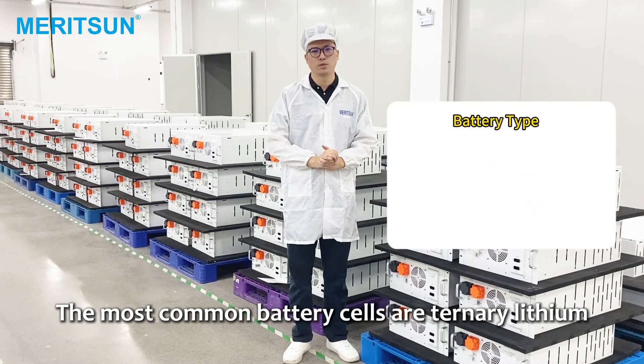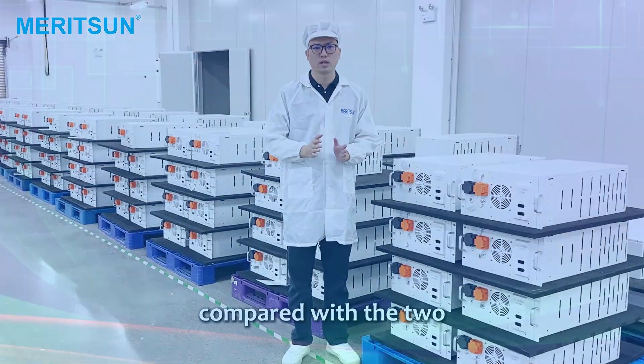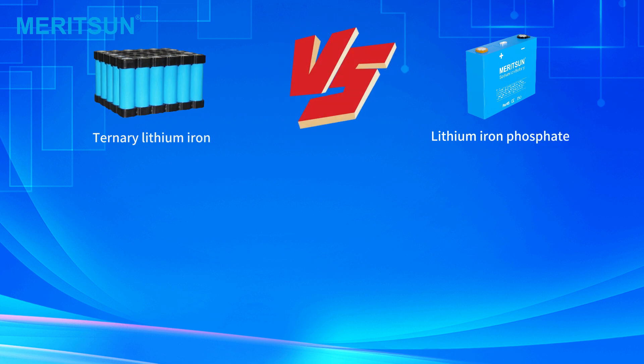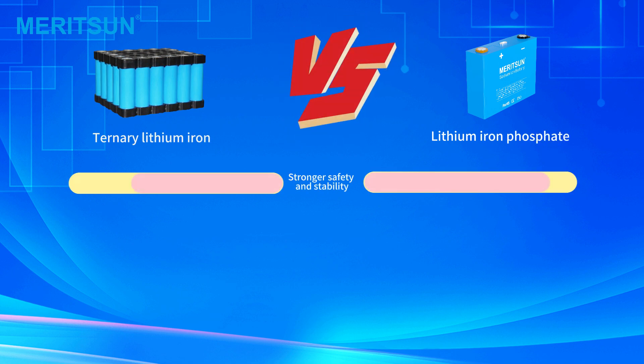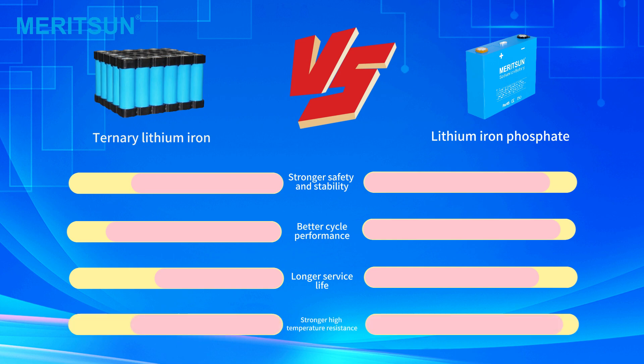The most common battery cells are ternary lithium iron and lithium iron phosphate. Compared with the two, lithium iron phosphate has stronger safety and stability, better cycle performance, longer service life, and stronger high-temperature resistance.